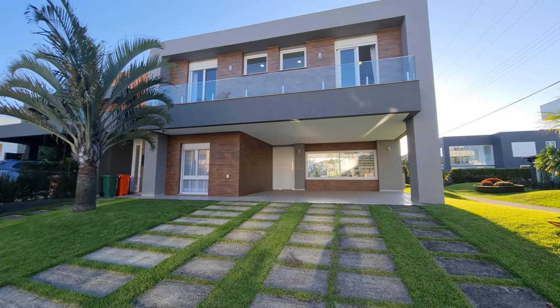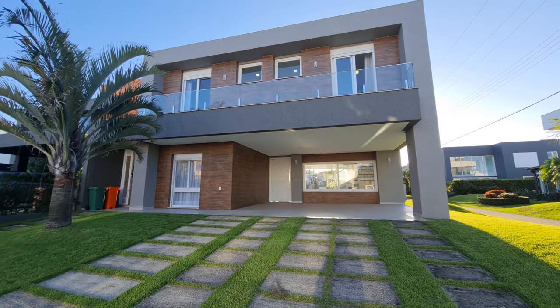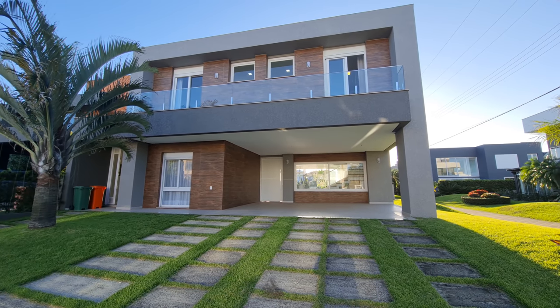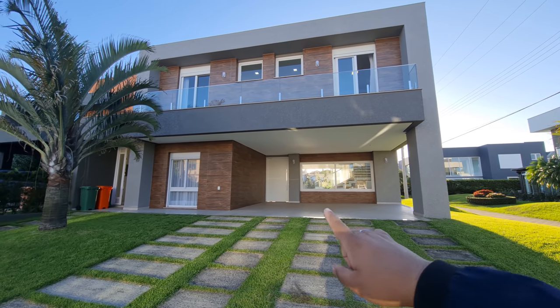Welcome to another video here on the channel. Diego Rodrigues, seu corretor de imóveis. Hoje eu tô aqui no condomínio Velas da Marina e eu quero te mostrar essa casa.